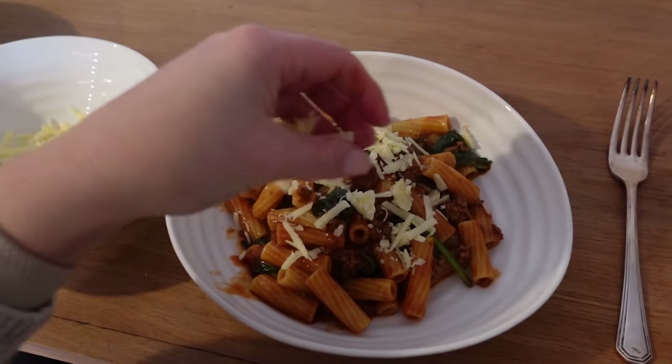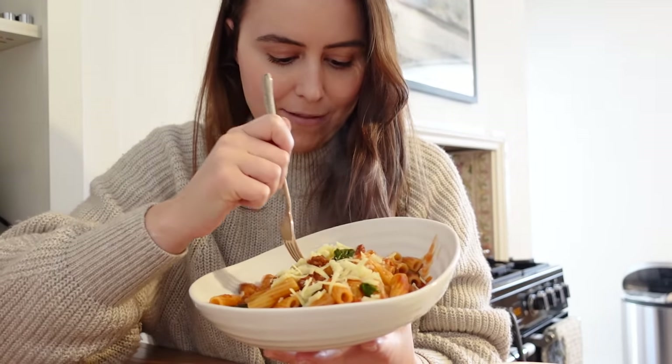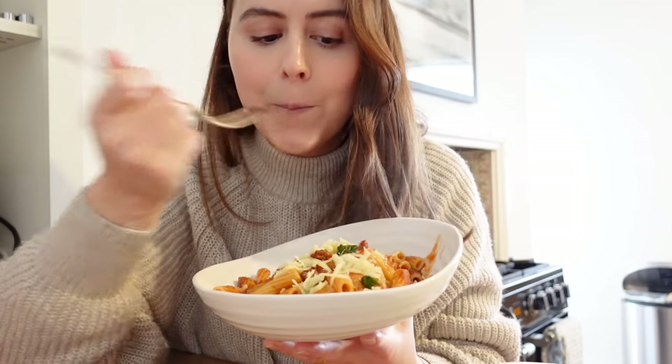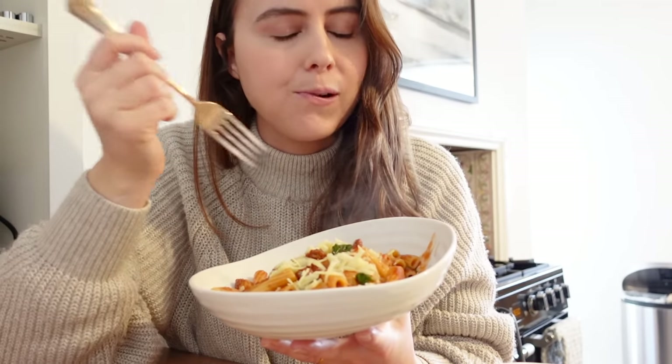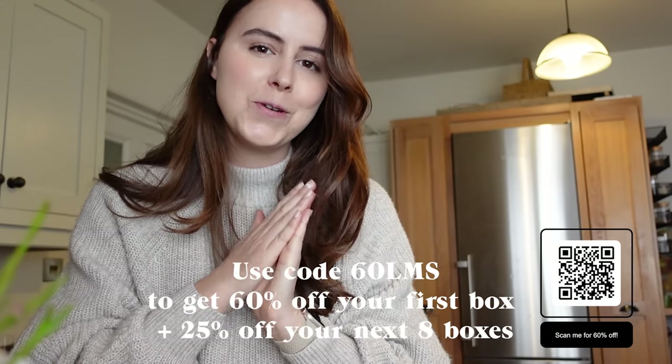Sprinkle of cheese and we are done. Because I just can't wait for Ollie to come down for a shower, I'm going to have to try a nibble. Mmm, so good — I adore pasta. If you fancy giving it a go and simplifying your mealtimes, you can use my code to get 60% off your first box and 25% off your next eight. All that information is linked below in the description box.